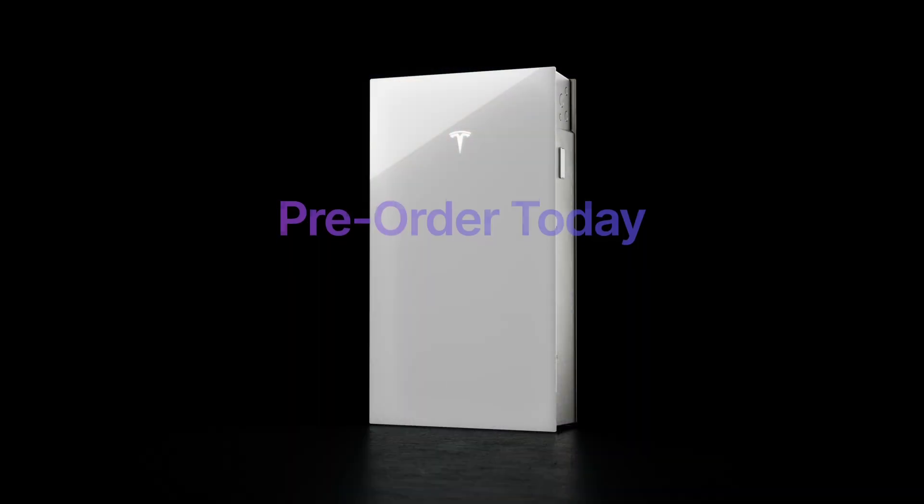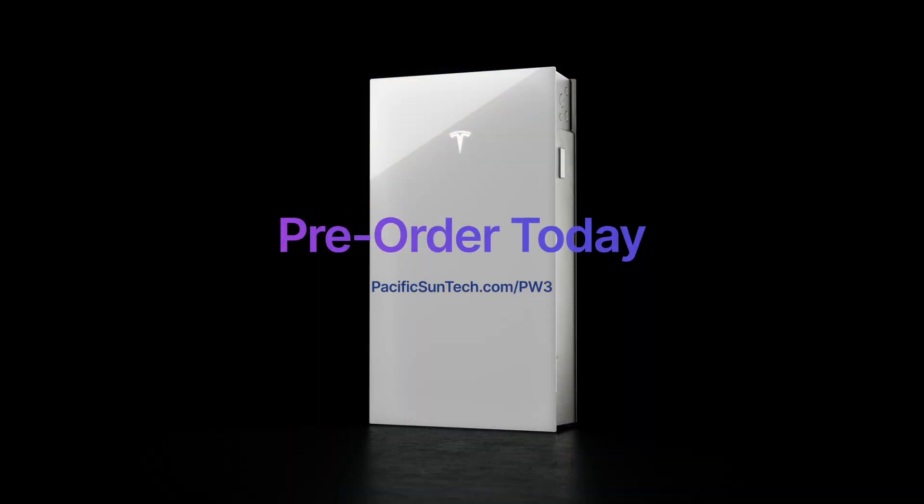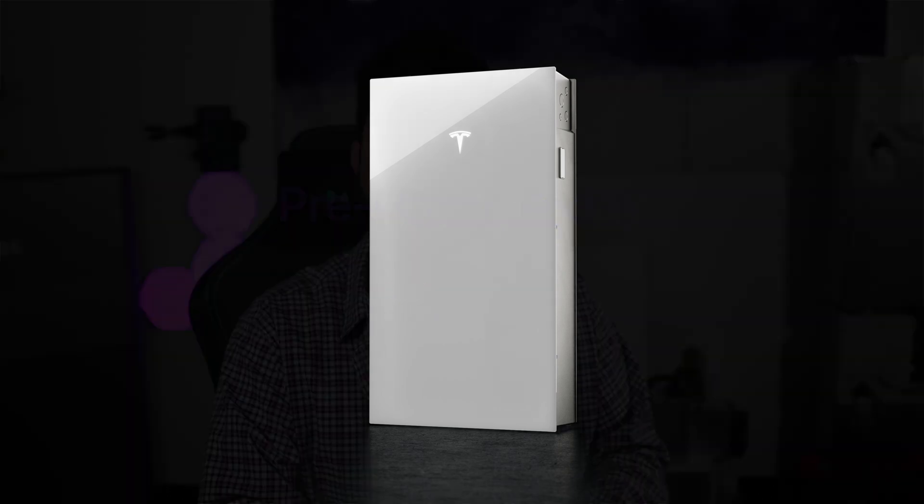Dale here with Pacific Sun Technologies. I'm really excited to be talking today because I have access to the Tesla Powerwall 3 here at Pacific Sun Technologies, and we are going to be accepting pre-orders for this revolutionary product that Tesla is bringing to the market here in the state of California.